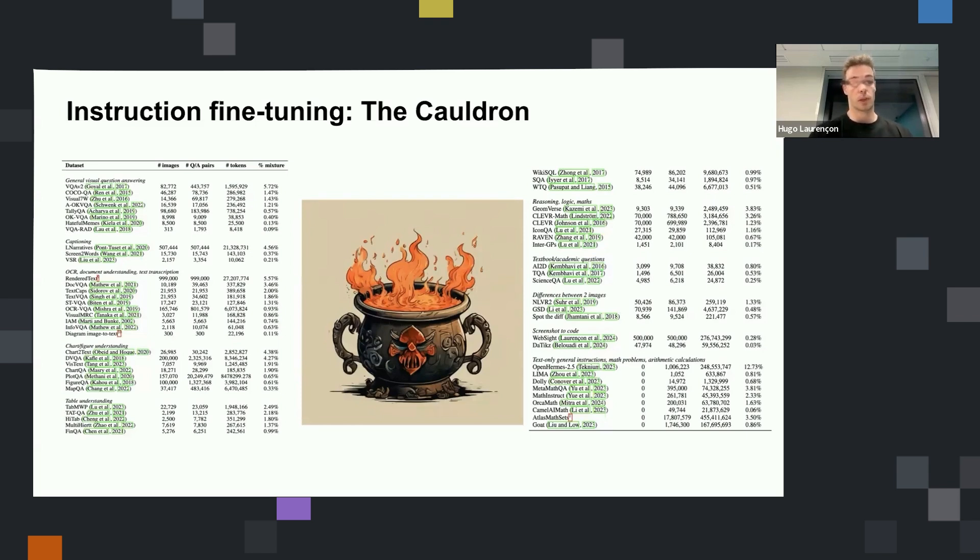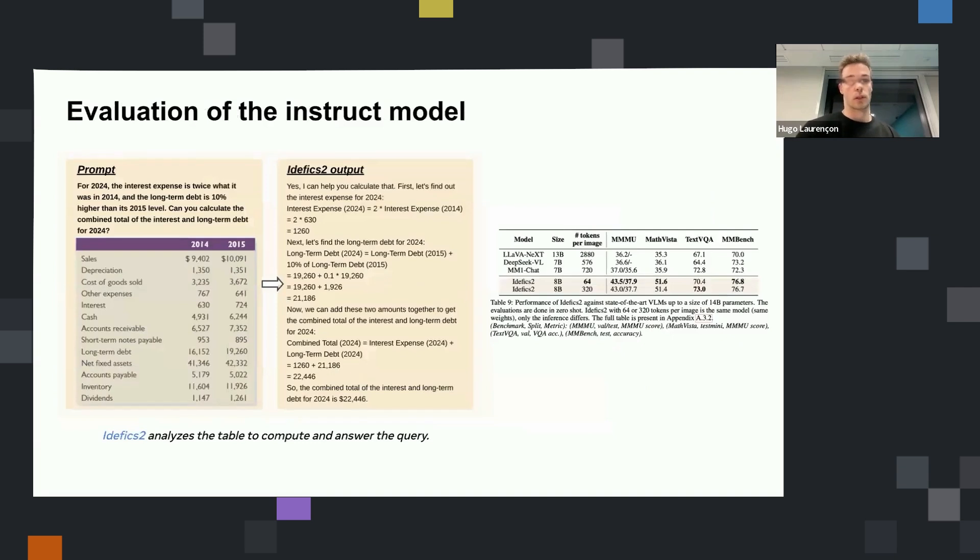The quality is good for some of these datasets because the answers are written by humans, so you know they are correct. This is what we did with the cold run: we created a concatenation of 50 datasets taken from the literature, processed them to have a unified format, and covered a lot of different tasks during fine-tuning. This way you can teach the model to be very general — for example, answering a question about quantities in a table and performing calculations based on that.